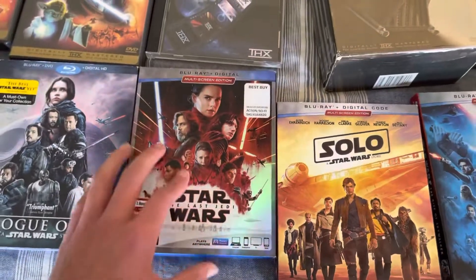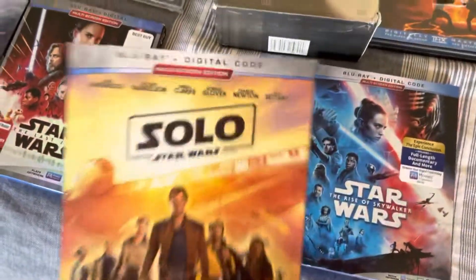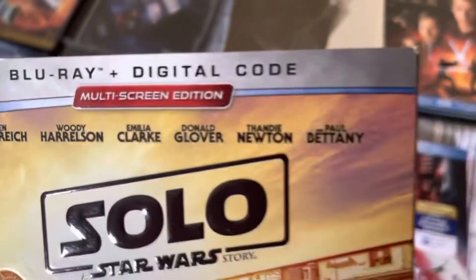And here's The Last Jedi, which is — I have to bring it up closer — the multi-screen edition. Next up is Solo, also multi-screen edition.